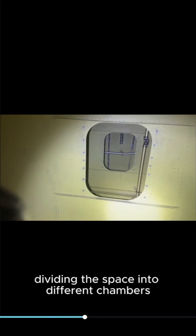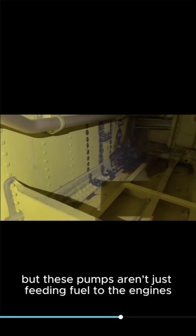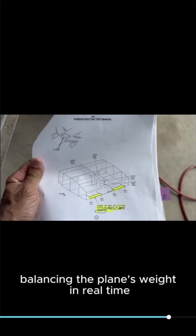Look around in there. You'll see metal ribs everywhere, dividing the space into different chambers. Each chamber has its own fuel pump running constantly. But these pumps aren't just feeding fuel to the engines — they're doing something smarter. During the flight, they're moving fuel between the left and right wings, balancing the plane's weight in real time.